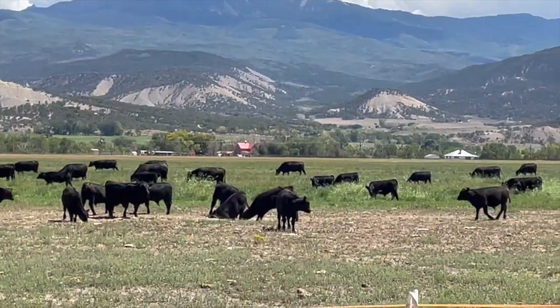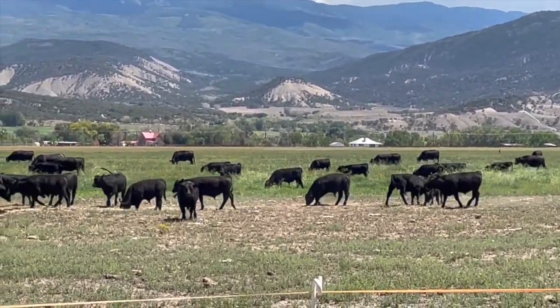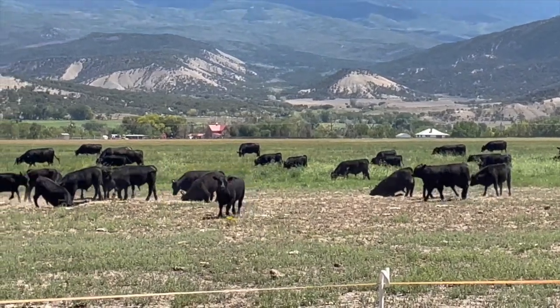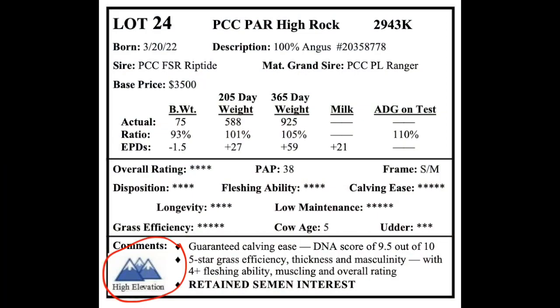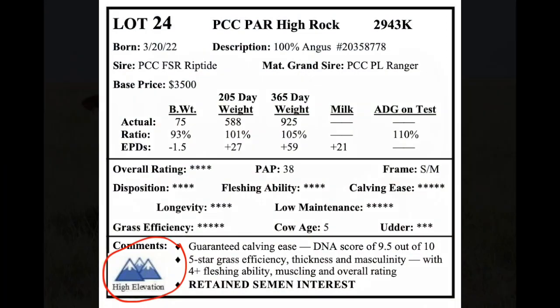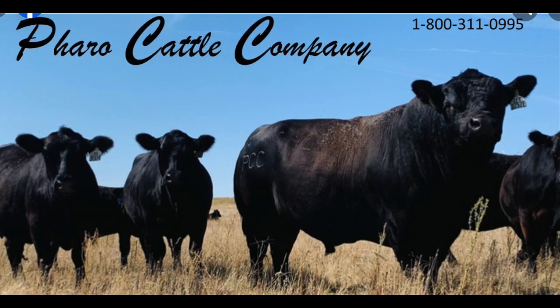Faro Cattle Company has two cooperative producers who raise high-altitude cattle in the Rocky Mountains. These PAP-tested bulls will sell at the Colorado Springs sale. You will find them in the catalog with a mountain logo next to their genetic information. You will also find moderate frame size, fertility, calving ease, low maintenance, and a one-year guarantee.